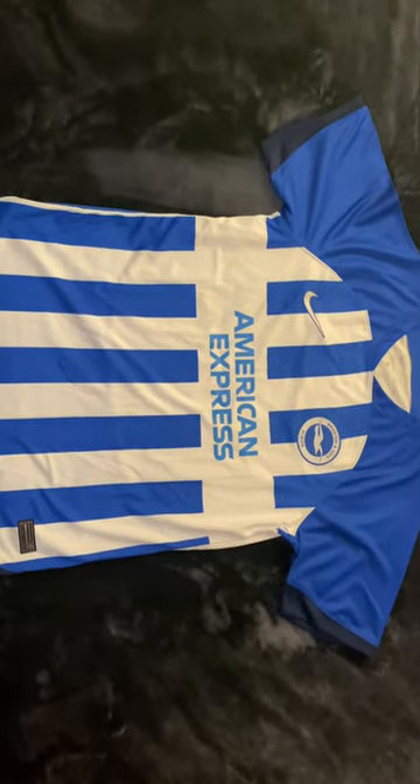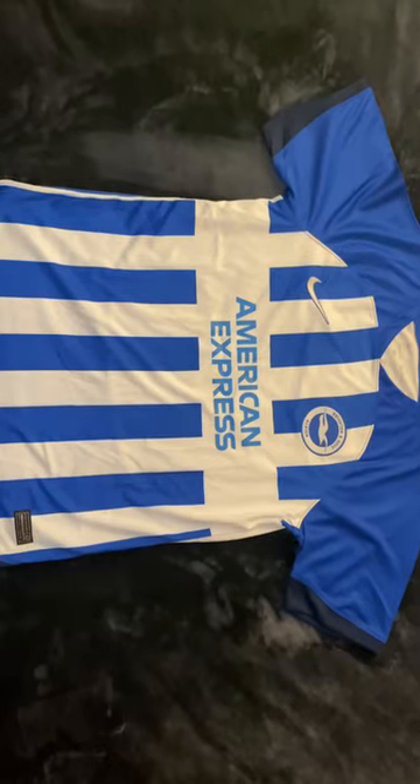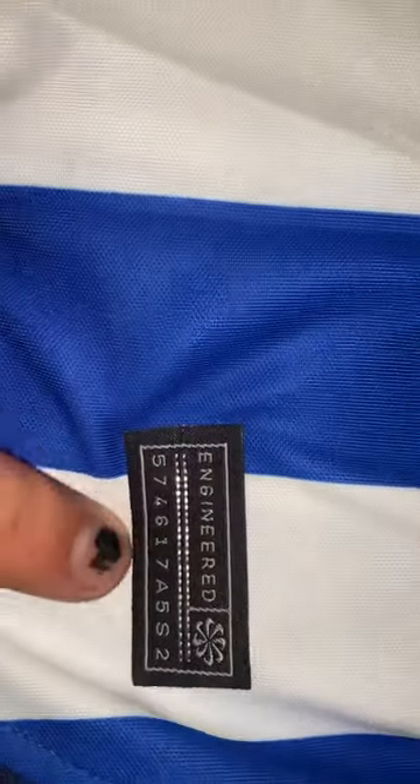This is the 2023-2024 Brighton & Hove Albion home jersey from MineJerseys. This is the replica, in a size large. There's the engineered tag down here that's been ironed on, and there are also the tags inside.